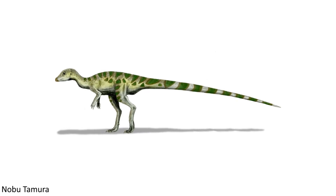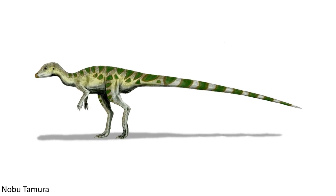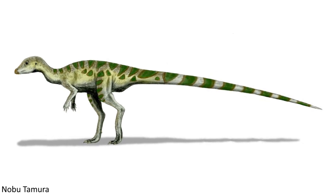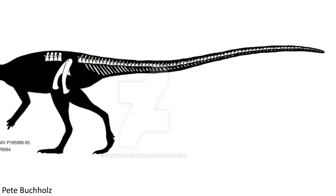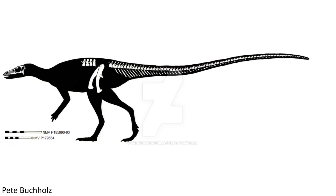The anatomy of Leaellynasaura features some unusual traits, perhaps the most prominent of which is the remarkably long tail. The tails of these animals were actually three times the length of the rest of the body, making them one of the longest tails relative to body size of any dinosaur known, as well as having more vertebrae than many of its relatives.